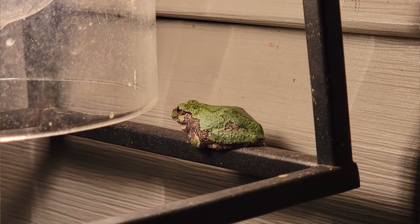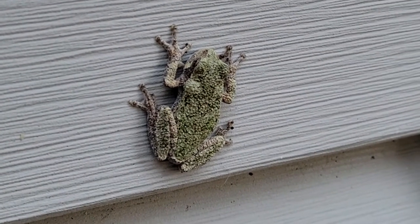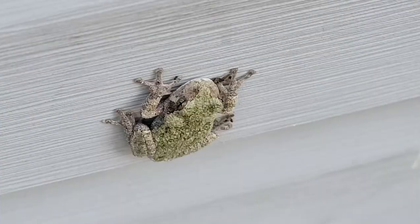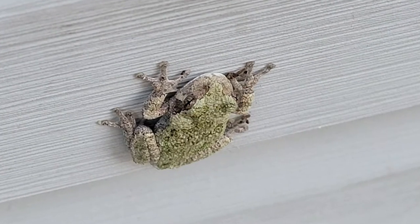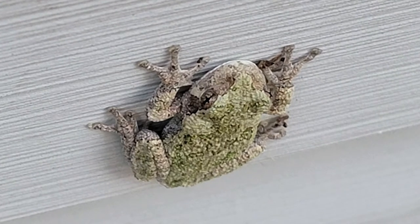It's an arboreal species, meaning it spends most of its time in trees and shrubbery, not very much time in the water unless it's mating season. When it's looking for insects, it might climb your siding or even your glass windows under a light to capture insects, and the little round toe pads secrete a type of mucus that helps it stick to very smooth surfaces.